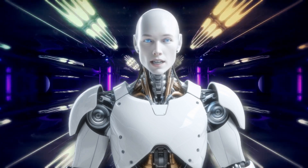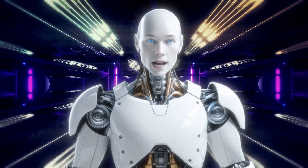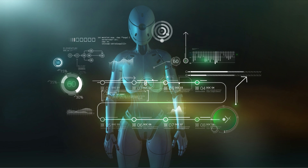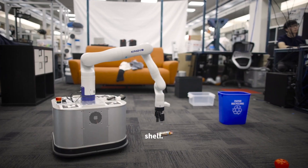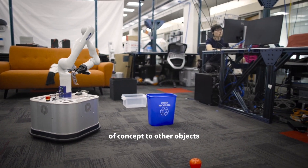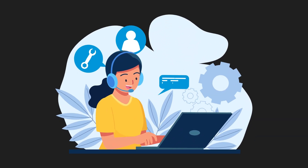TidyBot represents a significant step forward in the field of robotics and AI. By taking over mundane tasks, it frees up time and energy for more important activities — imagine spending less time cleaning and more time with your family or pursuing hobbies. Whether at home or in the workplace, TidyBot can help maintain organization and cleanliness more efficiently than traditional methods, leading to a more productive environment.